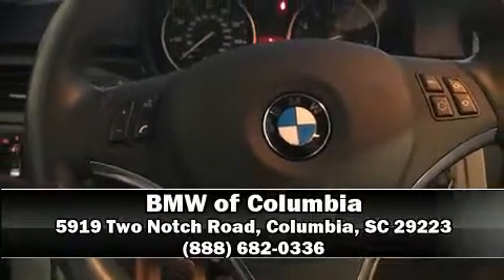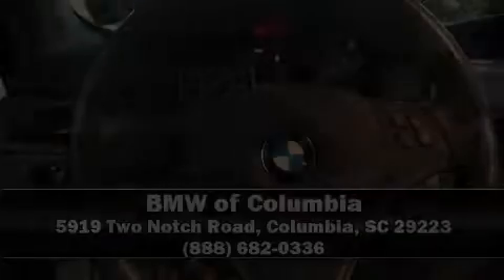Our sales reps are knowledgeable and professional. Stop in and take a test drive. Thank you.